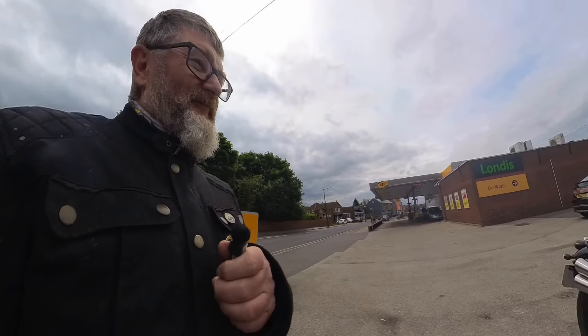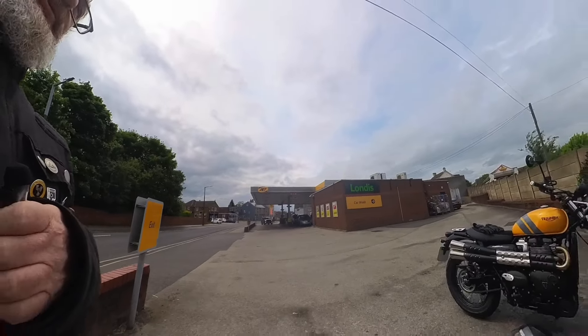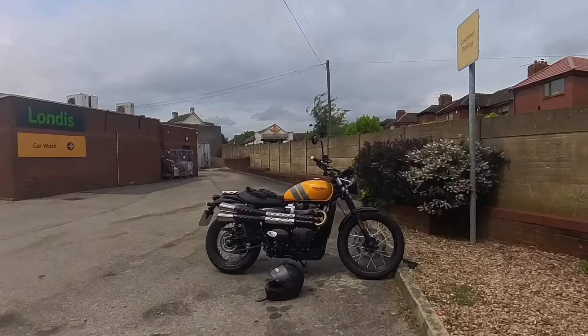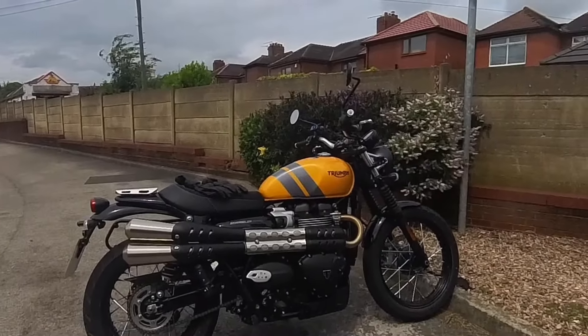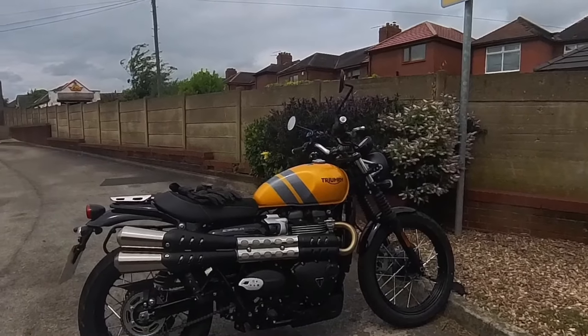As some of you may have seen from one of my previous videos, I mentioned that I was swapping the Harley for something else. Well here it is - Triumph Scrambler in Cosmic Yellow. I have a thing about yellow bikes, so we're going to go for a bit of a ride.